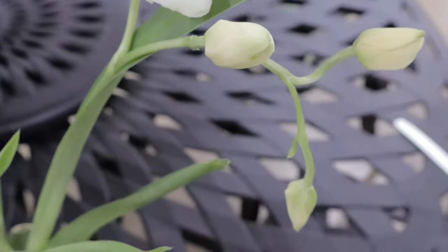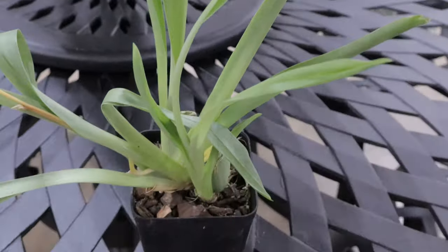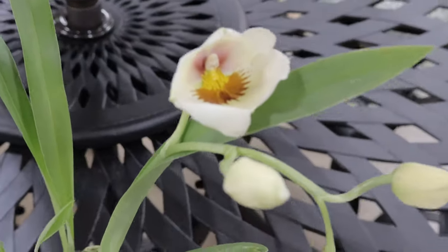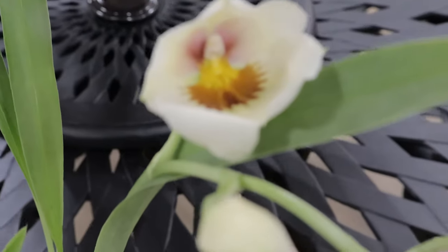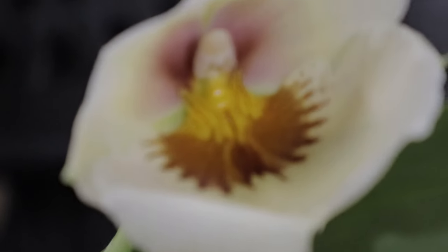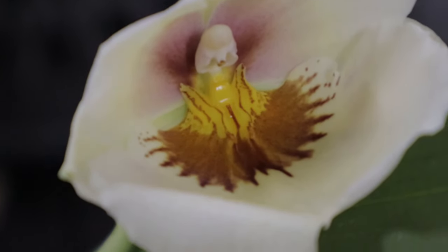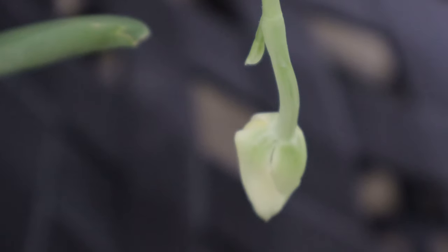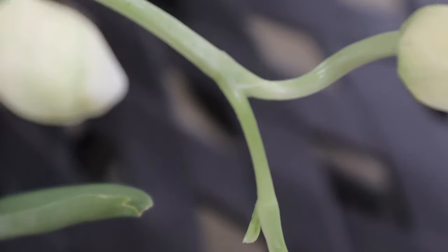It prefers a well-draining orchid mix, which often includes materials like bark, perlite, and moss. Consistent humidity levels between 50 to 70% are ideal, along with regular watering that keeps the medium moist but not soggy. It's best suited for USDA hardiness zones 10 to 12. Fertilizing with a balanced orchid fertilizer every two weeks during the growing season promotes healthy growth and abundant blooms.